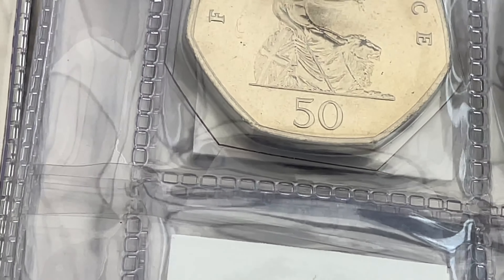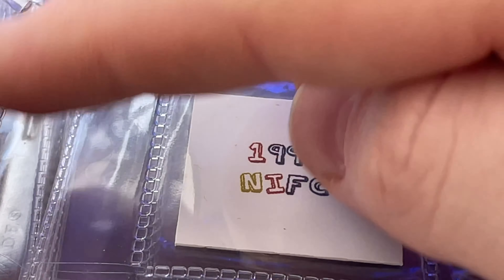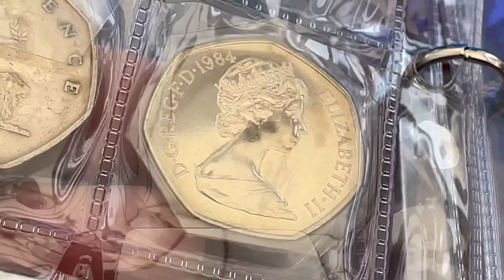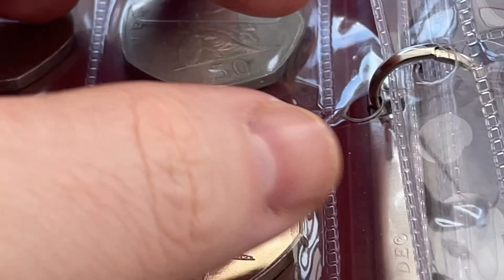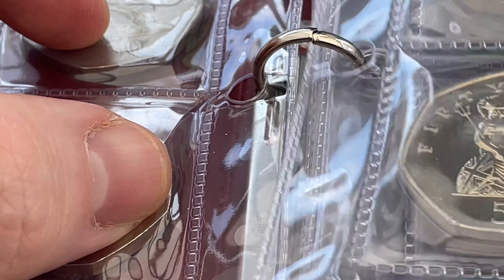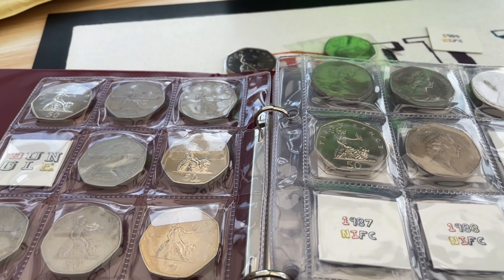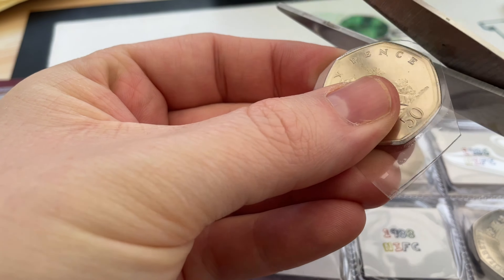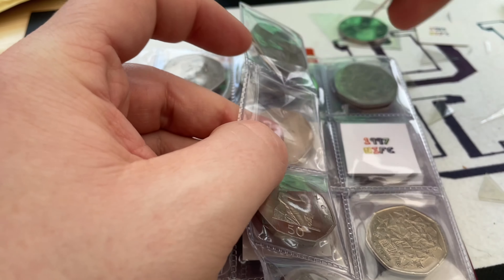It does fit, it does go in! I think I'm going to leave them in. They are in such stunning condition. Yeah, I think that's what I'm going to do - I'm going to trim them and stick them in.